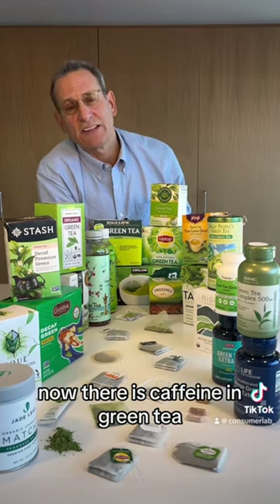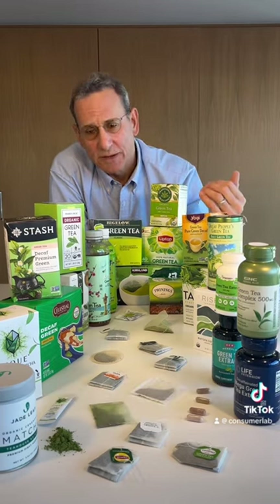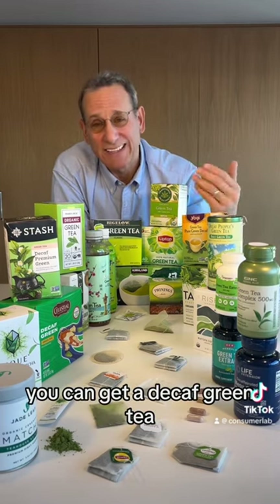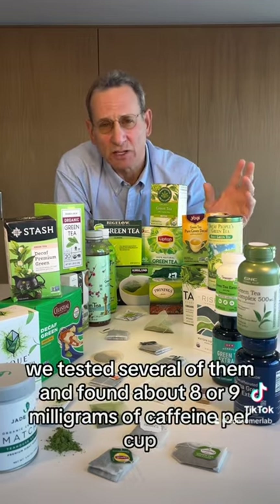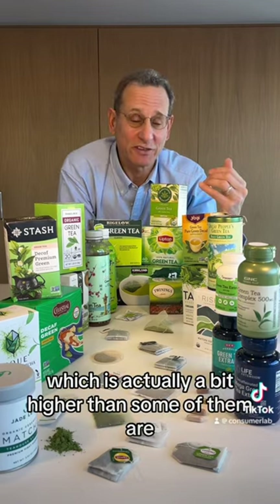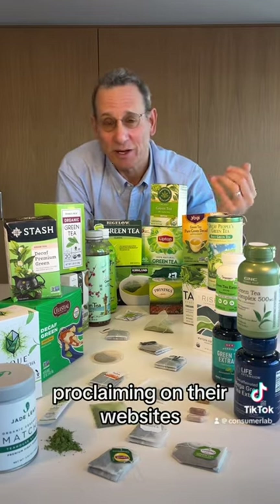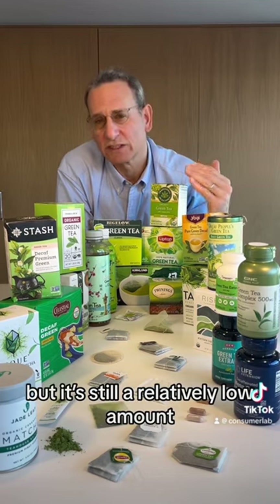There is caffeine in green tea just as there is in coffee, but at a lower level in green tea. If you're concerned about that, you can get a decaf green tea. We tested several of them and found about 8 to 9 milligrams of caffeine per cup, which is actually a little bit higher than some of them are claiming on their websites, where they might say zero to two milligrams — but it's still a relatively low amount.